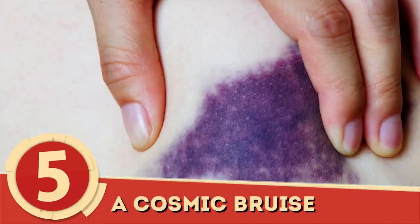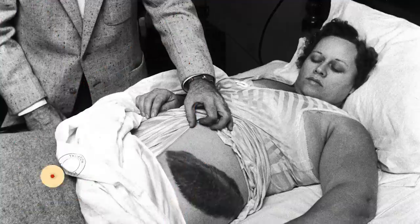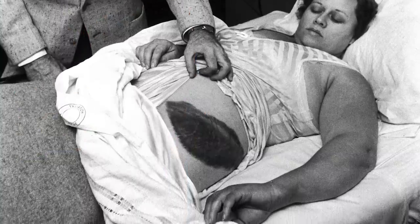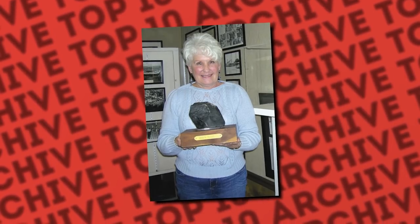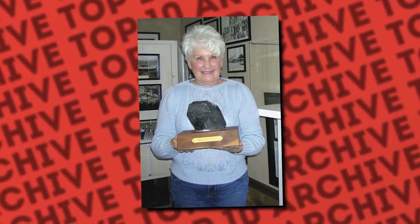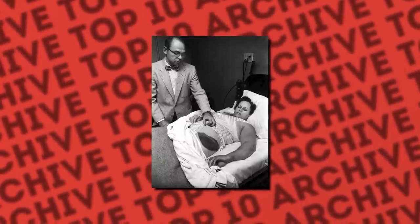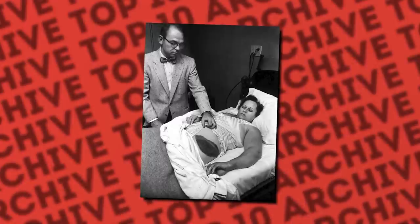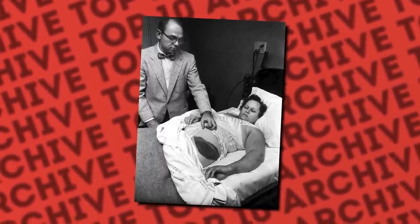Number 5: A Cosmic Bruise. At first glance, this woman seems to have a common, albeit very big, bruise. The woman is Anne Hodges, and as far as we know, she's the only person in history to be struck by a meteorite — quite hard, it appears. Her physician, Moody Jacobs, is seen in the photo documenting the bruise for the history books.